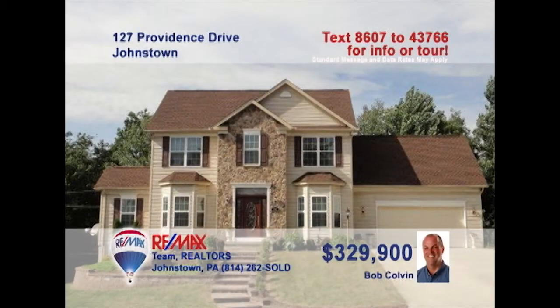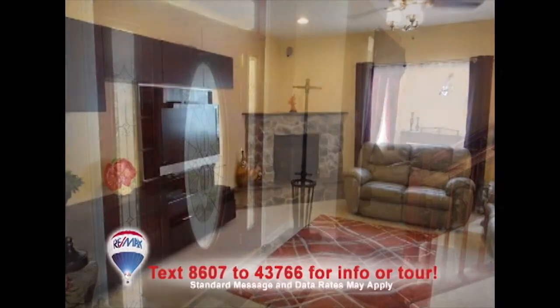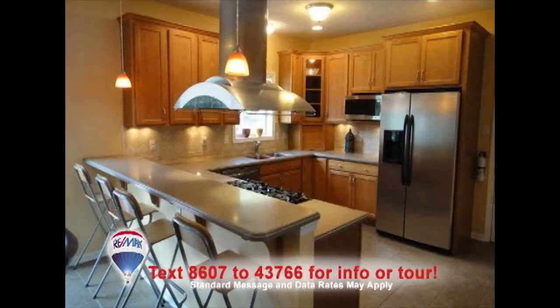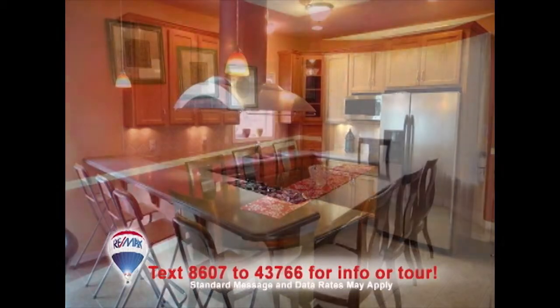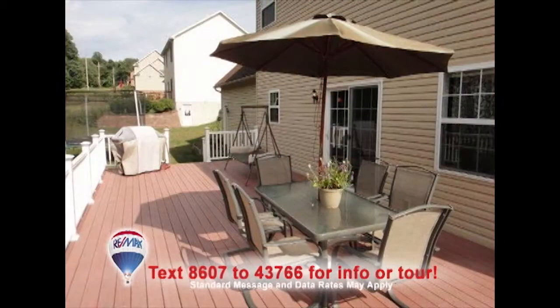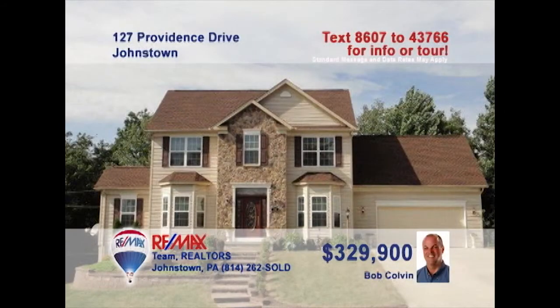Live in luxury with this Richland home on a half-acre lot presented by listing specialist Bob Colvin. Ceramic tile and leaded glass greet you in the foyer before you head into this family room with stone fireplace. The spacious oak and Corian kitchen offers breakfast bar seating for the kids while the adults enjoy the elegance of the formal dining room. Enjoy a drink on the rear patio and watch the kids play in the big backyard. Contact a buyer agent.